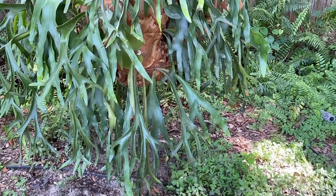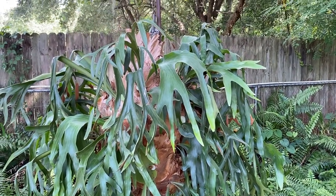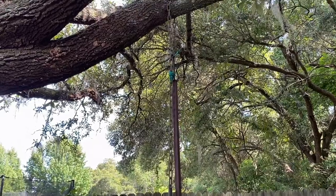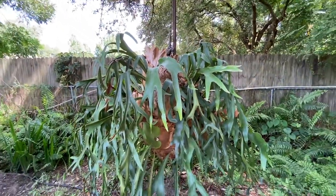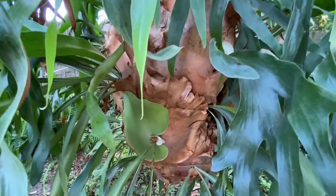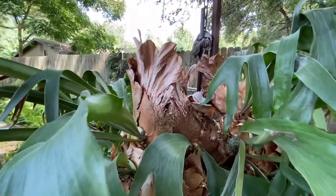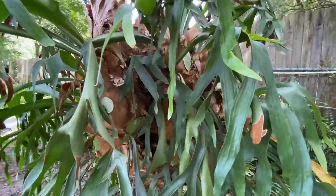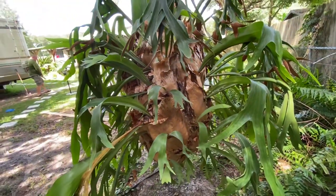We are at Uncle Wayne's house and he has a five-foot staghorn — it's literally on a chain. This thing is just huge and it's really cool looking.